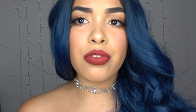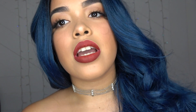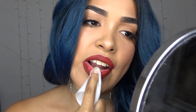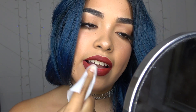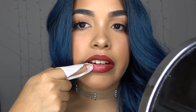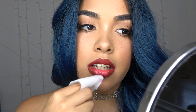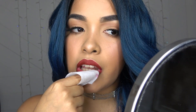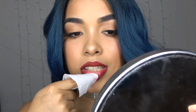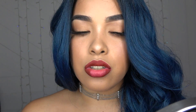My lips are gonna be so irritated from trying out all these colors. I need to take this off — let's see how hard it is. I'm going gently back and forth. Oh, I should have not tried the red ones first — they stain your lips red. I hella forgot that red lipstick does this to you.